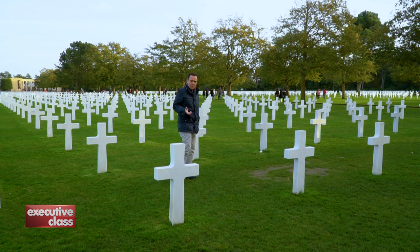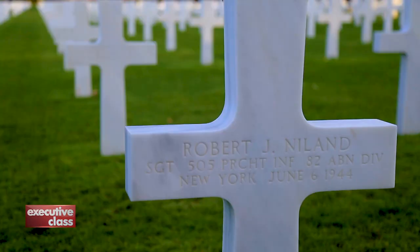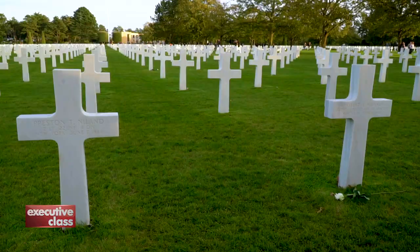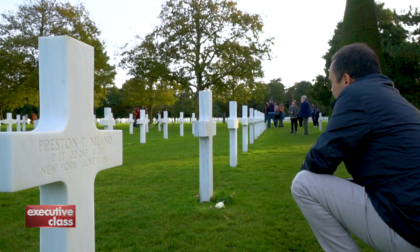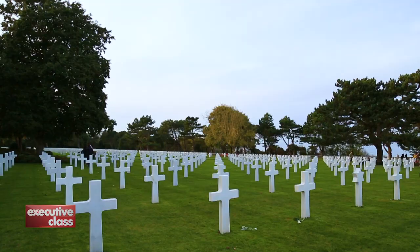Every grave here has a heroic story to tell, but some stories are more popular than others, especially those that have made it into film — like the movie Saving Private Ryan, which is based on the story of two brothers who are buried here: Robert and Preston Nyland. In real life, there were four Nyland brothers that fought in the war, and when it was found out that two were killed in action in Normandy and one other was missing in the Pacific, the fourth brother — the inspiration for Private Ryan — was ordered home.